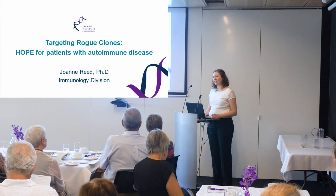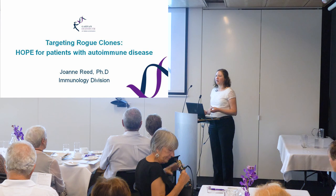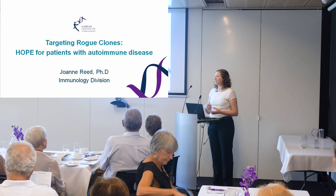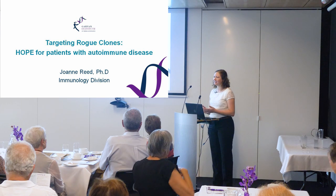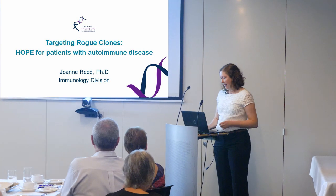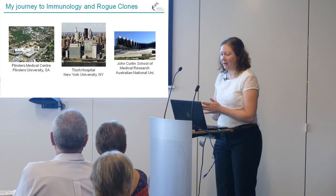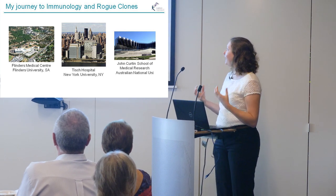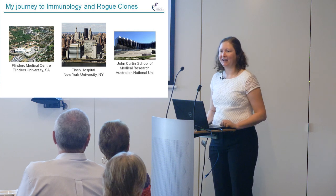I study autoimmune diseases, which is essentially where you have immune cells in the body that go rogue and start attacking healthy parts of the body. That's why my talk is called 'Targeting Rogue Clones.' But before I get into my research, I'll tell you a little bit about myself and how I came to studying these rogue clones here at Garvan.